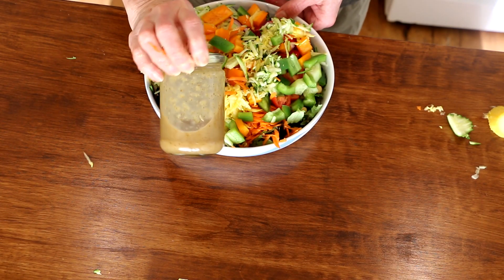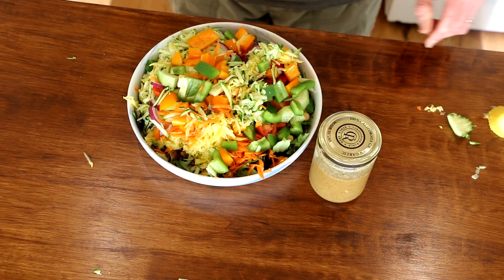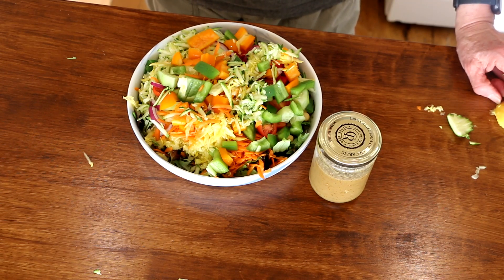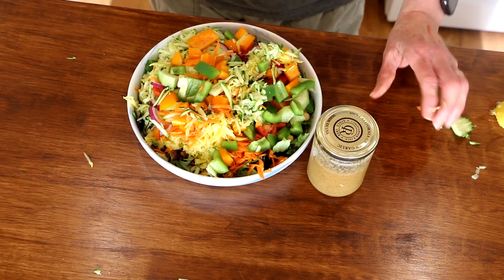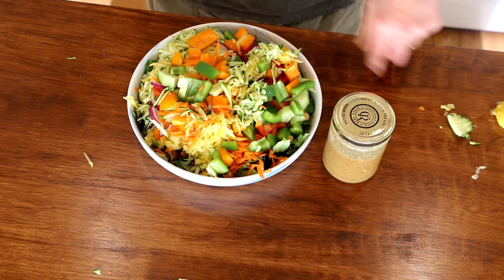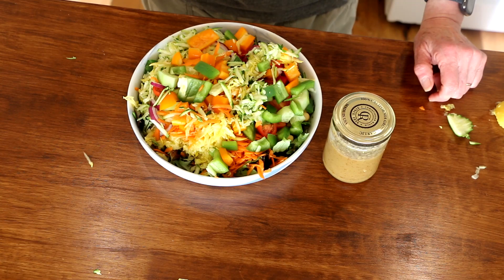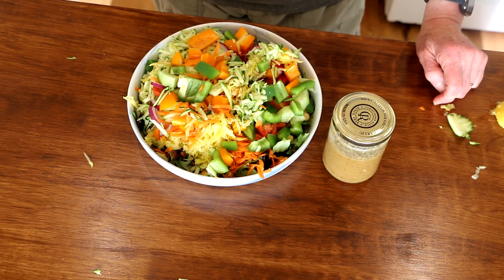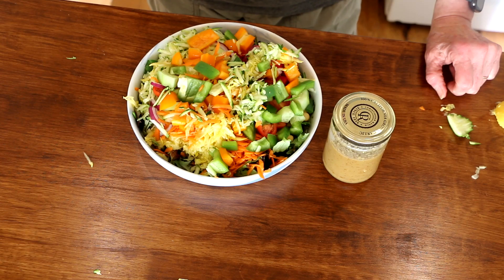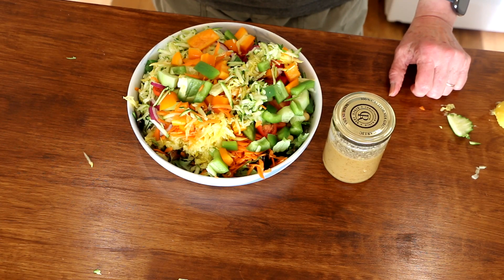I made my 3-2-1 dressing — I actually made a double batch. I'll leave a link to this dressing in the description box. It is 3 tablespoons of balsamic vinegar, 2 tablespoons of mustard, and 1 tablespoon of maple syrup. Just put it in a jar, give it a good shake, and pour it on your salad. This will last quite a long time. If you toss the salad really well and make sure everything is coated, you don't need as much as you think. So that's lunch — a nice healthy salad with plant protein from the chickpeas and all these gorgeous vegetables feeding our cells.